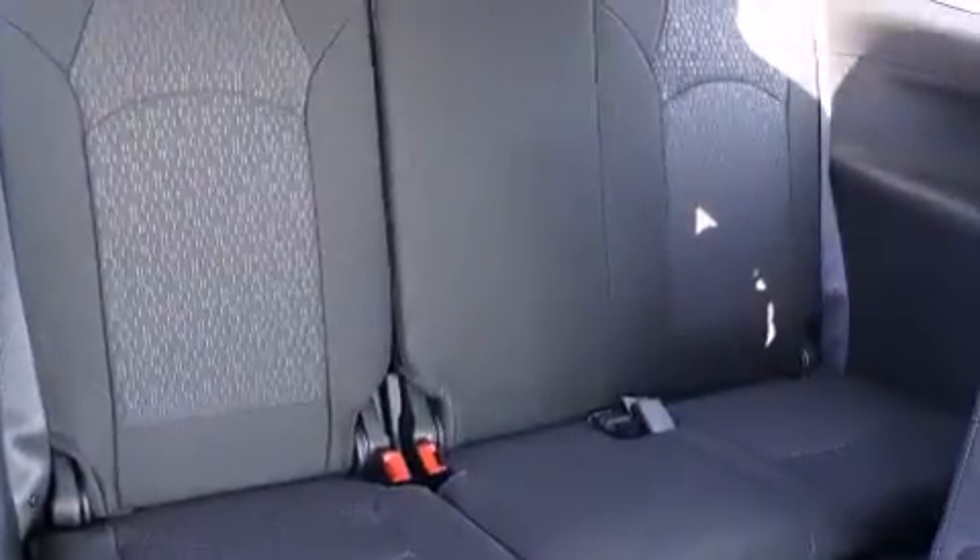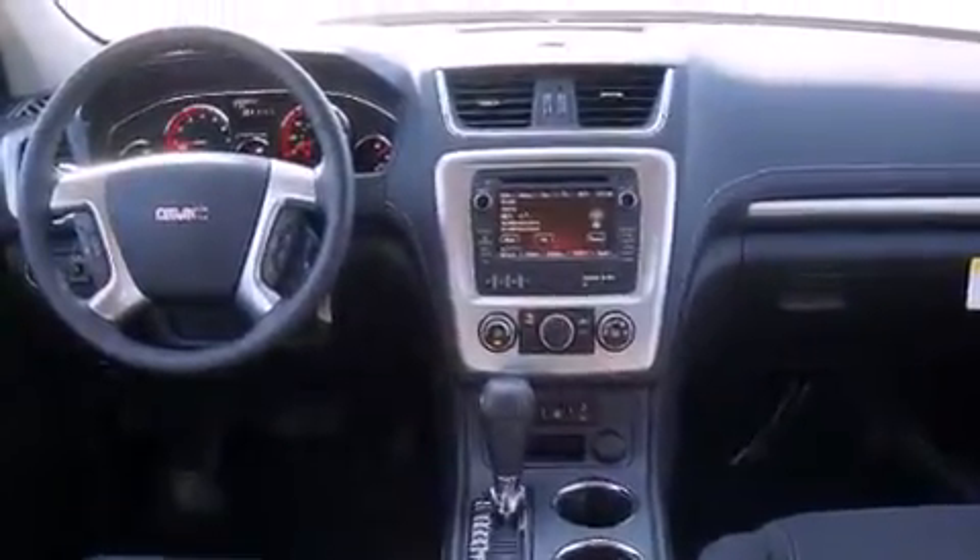Additional features include a rear window defroster, a CD player, traction control, a keyless entry system, and alloy wheels.